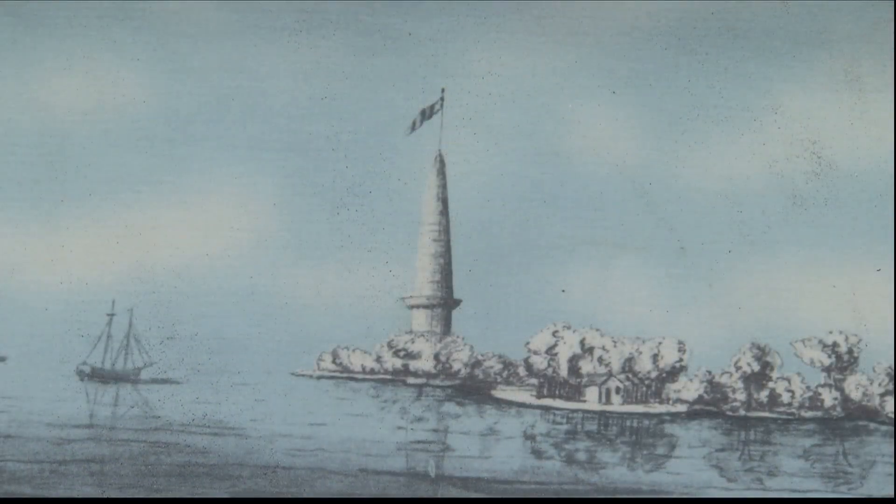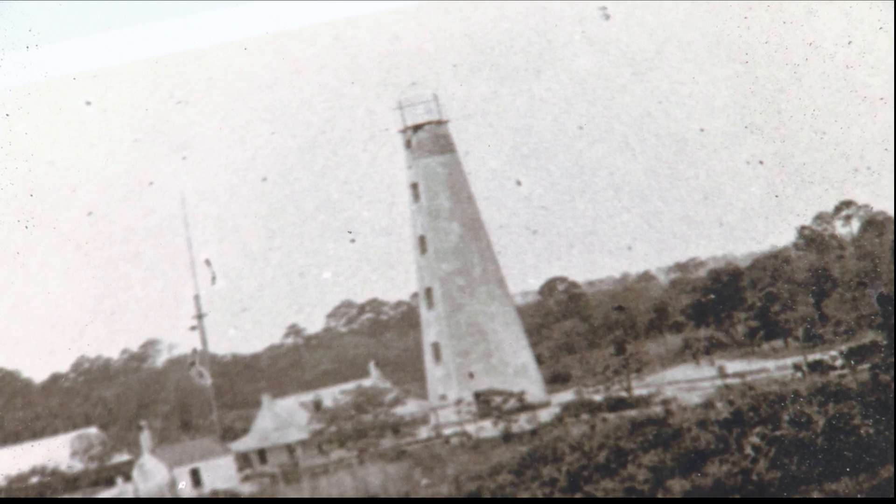The first structure, built in 1736, was called a Daymark because it didn't have a light. At 90 feet tall, the wooden tower was the tallest of its kind in America. It was destroyed by storms and replaced in 1742. However, the ocean was soon encroaching on the foundation, so in 1771 a new lighthouse was built farther from the sea and lit with candles for the very first time.